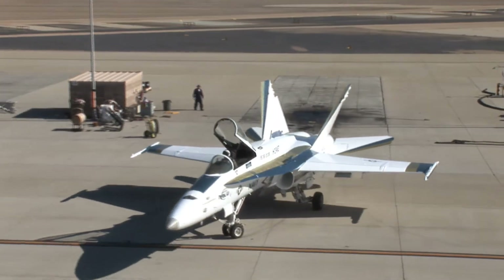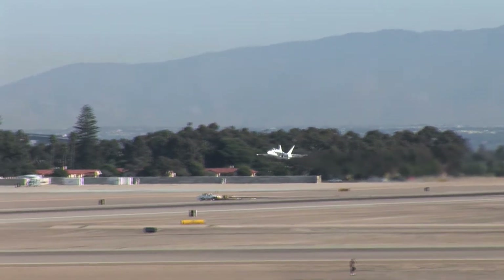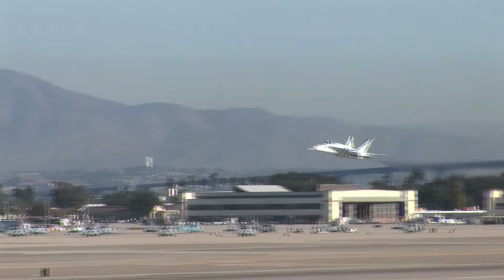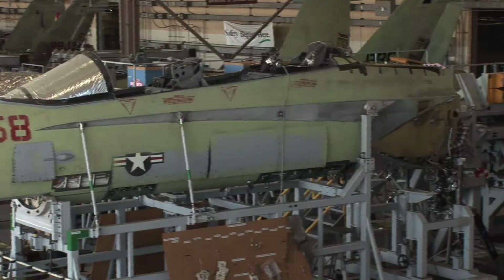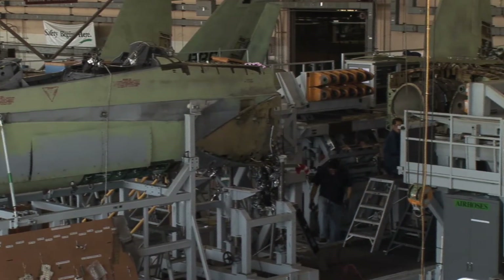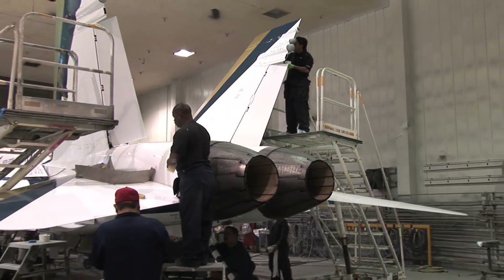An F/A-18C Hornet assigned to Fleet Readiness Center Southwest took to the skies over Naval Air Station North Island on Tuesday, November 18th, to commemorate the 30th anniversary of the first McDonnell Douglas Boeing F-18 flight in 1978. The aircraft recently completed a scheduled maintenance interval at the Fleet Readiness Center and was painted by FRCSW employees in the manufacturer's original paint scheme.